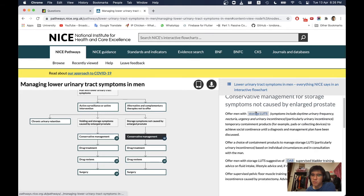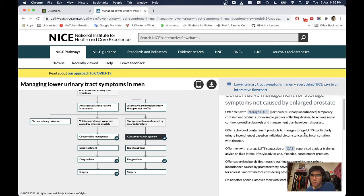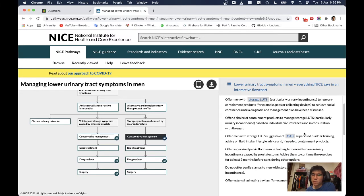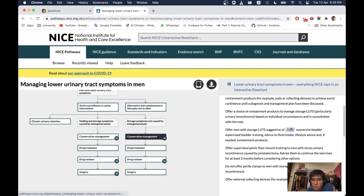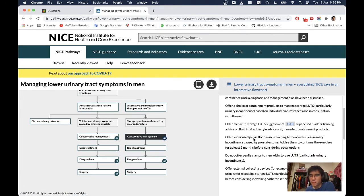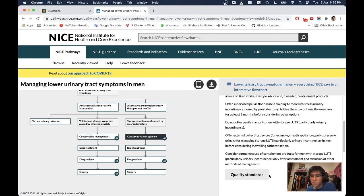For men with storage LUTS including daytime urinary frequency, nocturia, urgency, and urinary incontinence, offer temporary containment products such as pads or collecting devices to achieve social continence until diagnosis and management. For overactive bladder (OAB), supervised bladder training, supervised pelvic floor muscle training, and external collecting devices should be considered. Do not offer penile clamps.